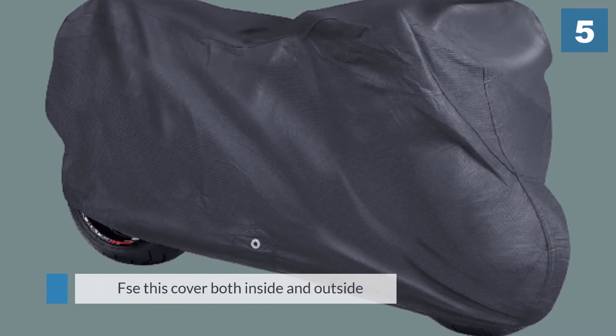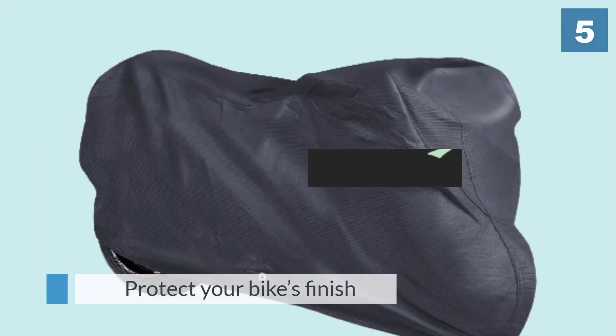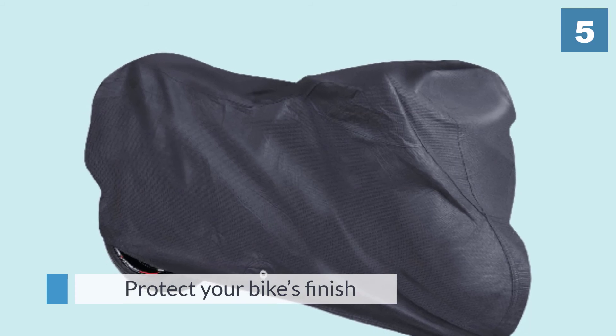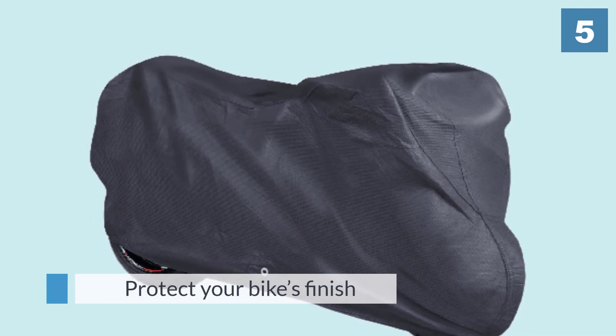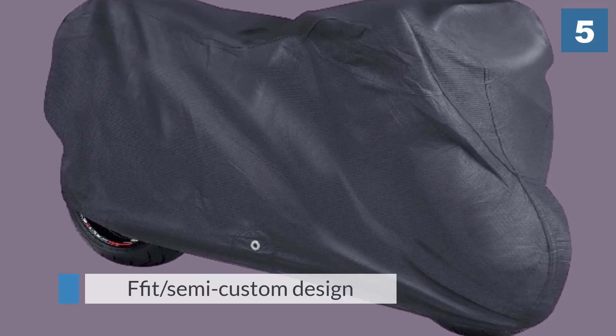You can use this cover both inside and outside. It protects from light debris, dust, sand, snow, foliage, rain, and wind. It is also UV treated to deflect heat and prevent sun damage. The innermost layer of the cover is a plush fleece to protect your bike's finish.